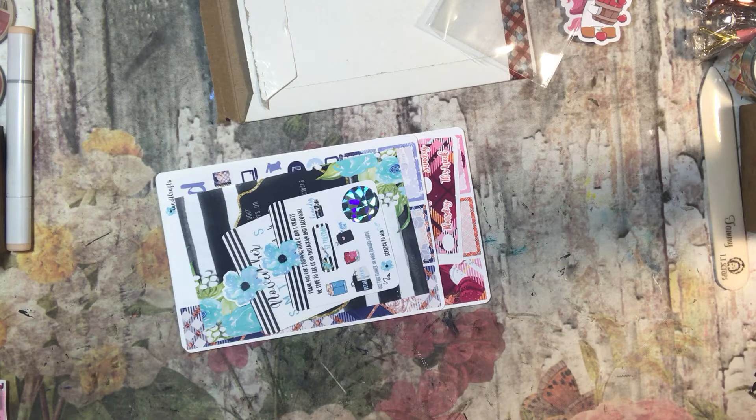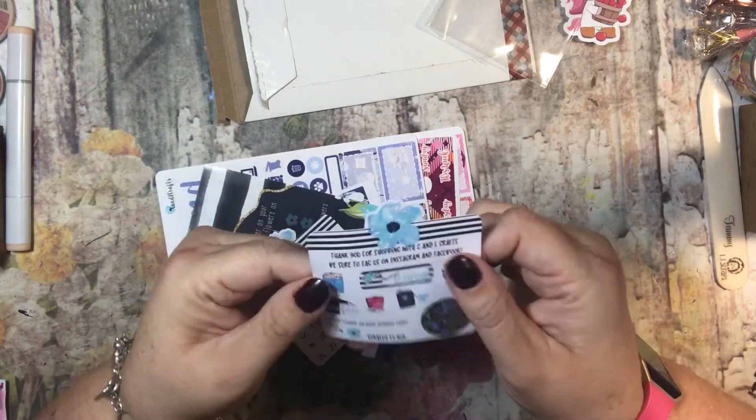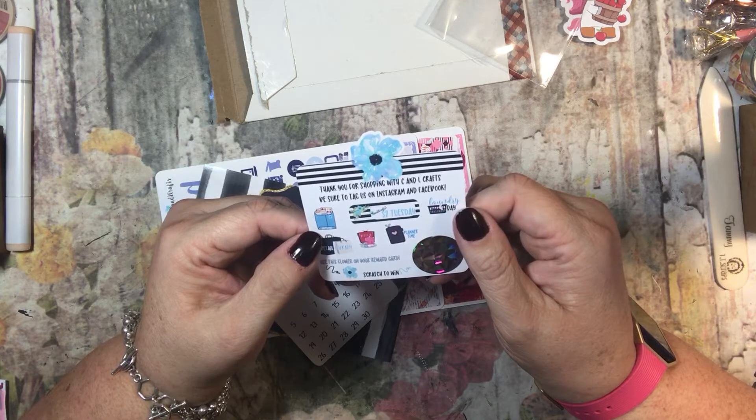It was a $14 order and I got it for $11.65 including shipping, so that's pretty darn cool. Look how cute these are — this is awesome. It says thank you for shopping with C&L Crafts. Be sure to tag us on Instagram and Facebook.